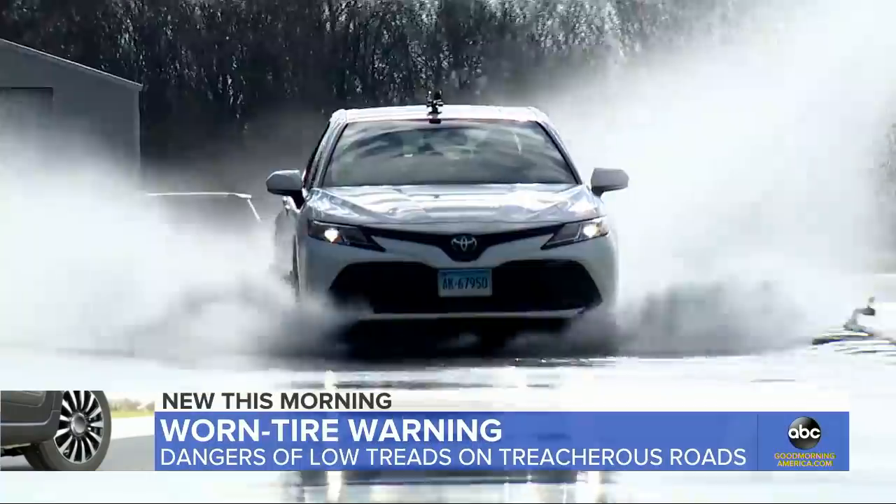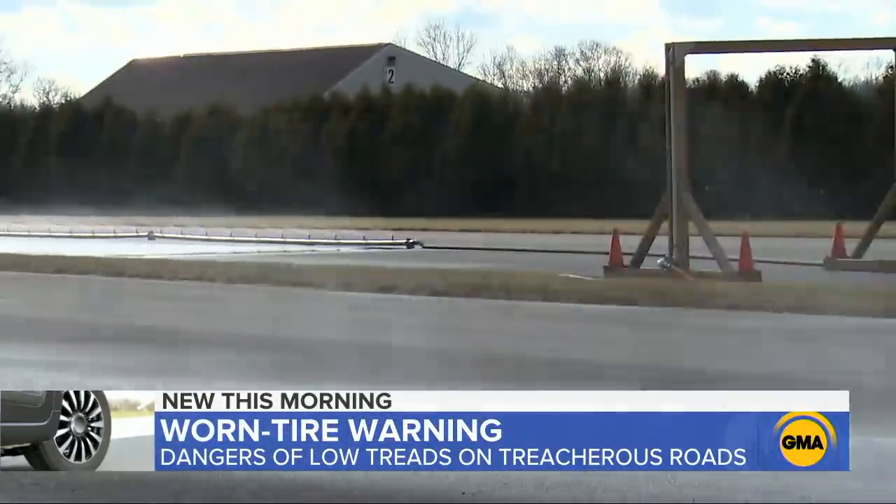These tires are technically not worn out completely — they're at 4/32 of an inch — but it's a good time to start looking at new tires. A decision that could save a life down the road.